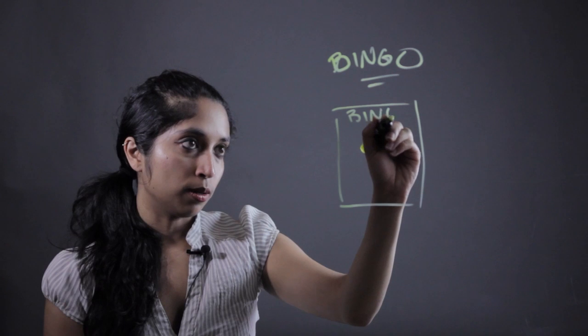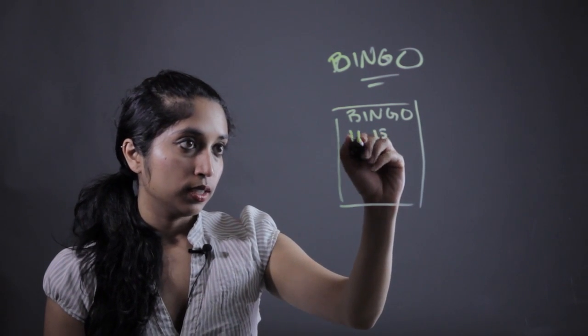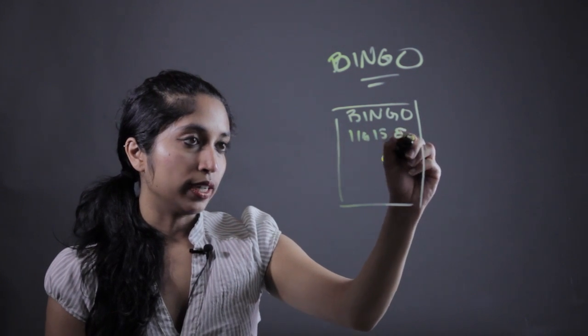It's going to have the letters BINGO up top, and just fill them in with the numbers 1 through 20 — so like 1, 15, 16, 8, all that good stuff.